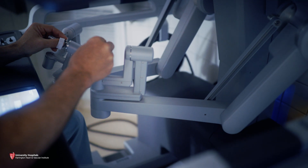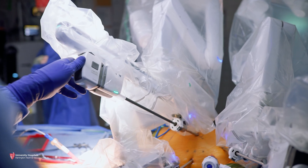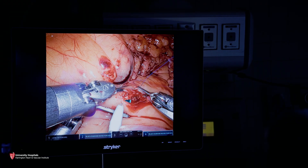Every day for me is more and more amazing. Every day I'm thinking what other surgery I can do robotically — I can add surgeries on a daily basis. Robotic surgery makes surgery easier, and the patient is so satisfied that it is extremely satisfying for us as well.